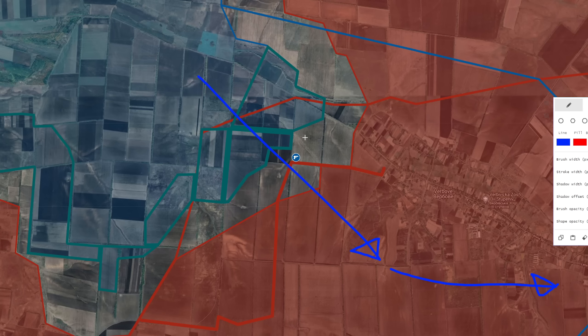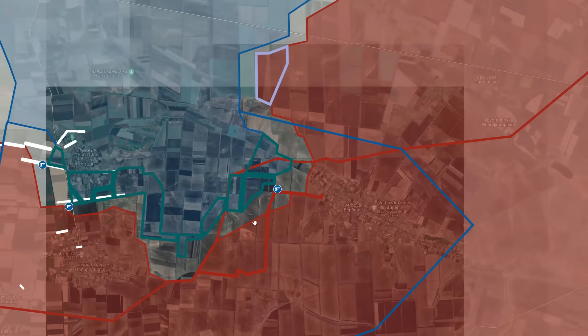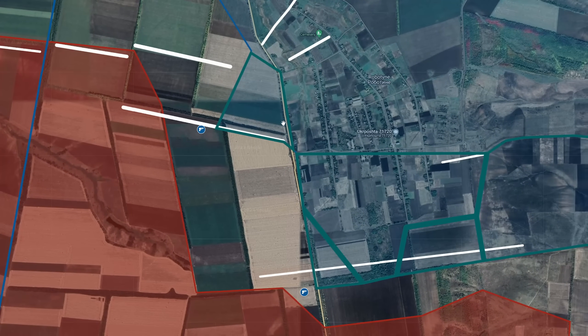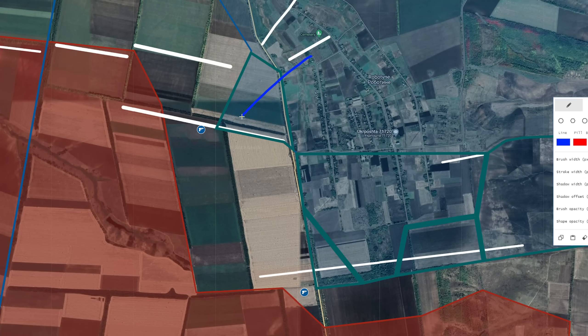We then move on to the western parts of Robotina, where the Ukrainian forces have managed to advance in the western direction and have managed to capture about half of the trench to the west of Robotina. There are also reports by Deep State Map that the Ukrainian forces managed to capture the final parts of the trenches south of Robotina. If this is the case, we see that the Ukrainian forces are slowly but surely advancing in the Robotina direction and are closing in on solidifying the position here.